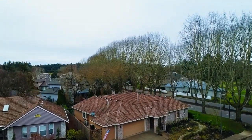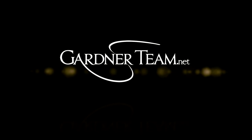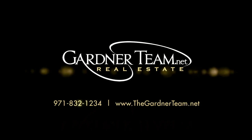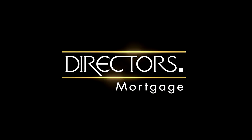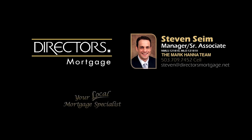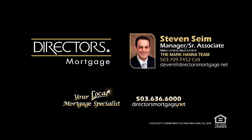To schedule your personal tour please contact Jason and Amber Gardner at 971-832-1234 or visit them online at gardnerteam.net. For financing options contact Steven Syme with the Mark Hanna team at Directors Mortgage.